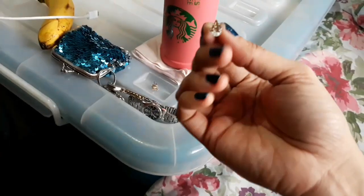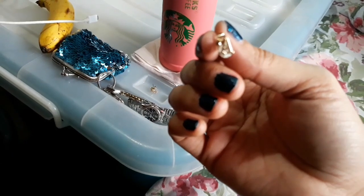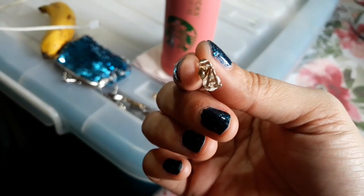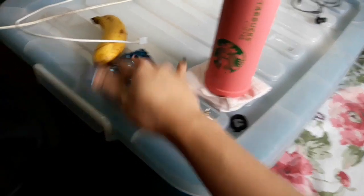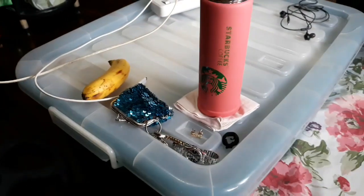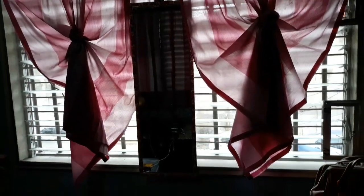Ito yung gift sa akin nung BFF ko si Marie — itong letter A na earrings. And then ito, gift din sa akin to — yung coin purse ng Mommy ni Payne. Meron lang akong isang pass coin na minili ko kanina nung nag-breakfast ako. And then ito yung side na kung saan nandito yung mirror ko.